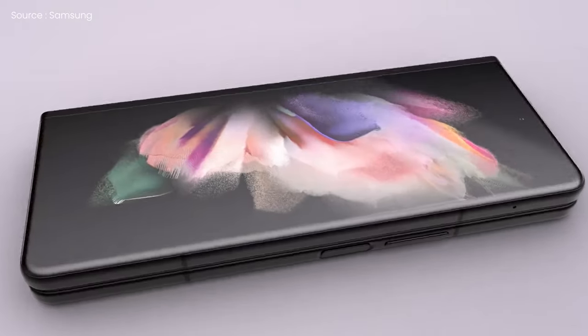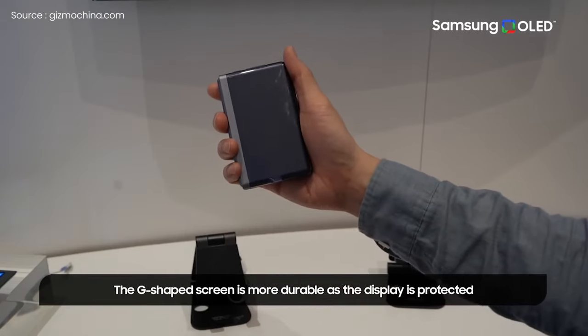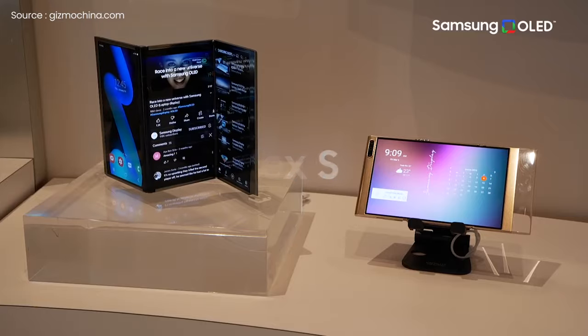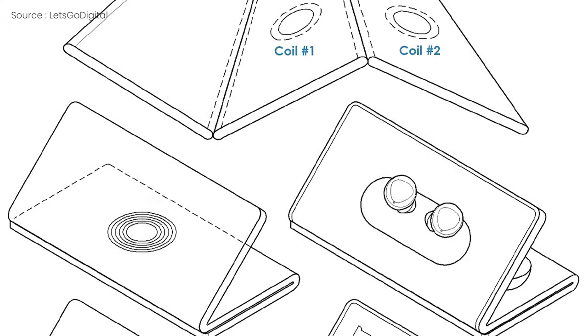Paying attention to Samsung's current folding smartphones, they can only be folded once down the center. But the company has unveiled two revolutionary new designs that allow phones to be folded twice to create alternative form factors. The Flex S has a large screen that would open up as a big tablet, and when unfolded it gets the shape of the letter S.